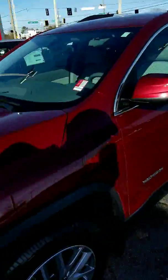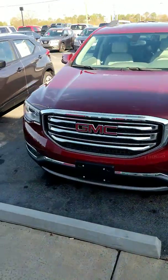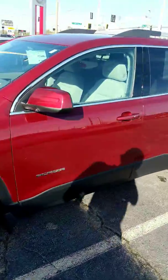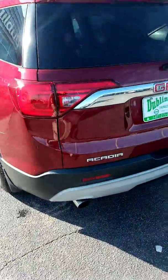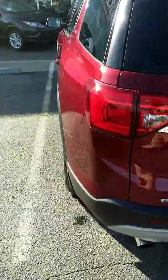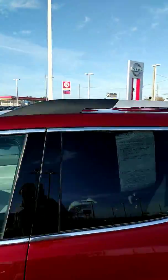I want to take a few minutes and show it to you right here. So this has got the red quartz tint coat color on the exterior, color keyed mirrors and door handles. Good-looking ride. Got the roof racks right here on top as well.